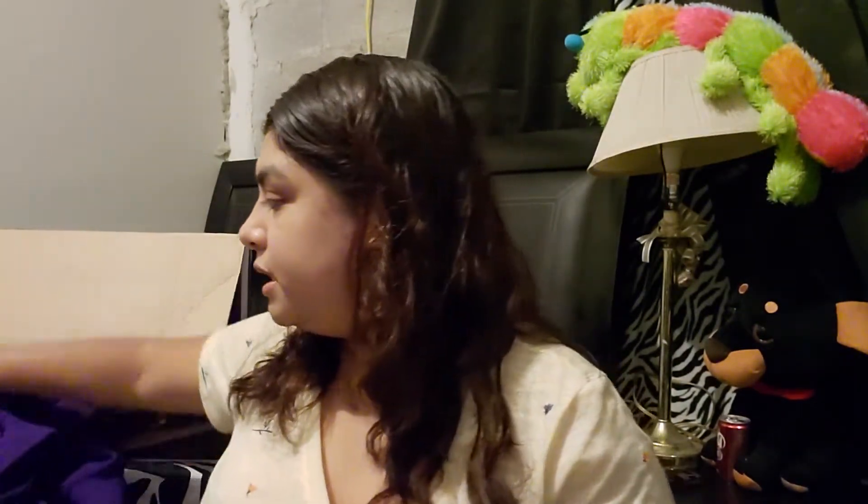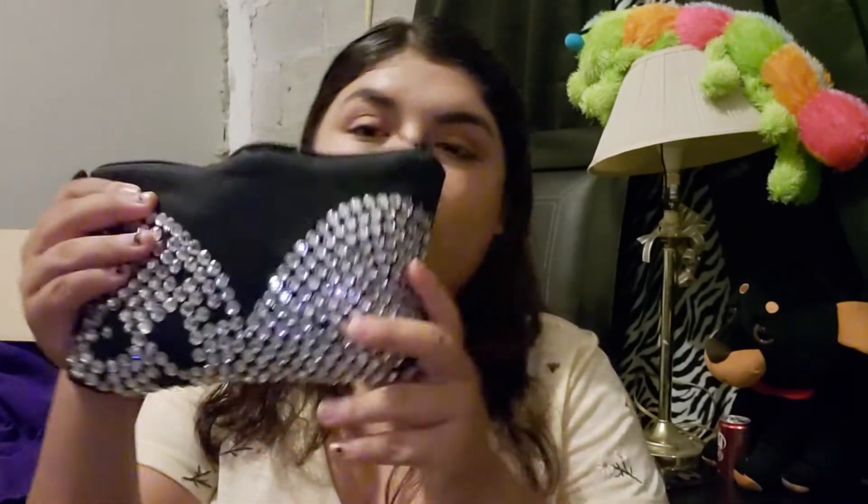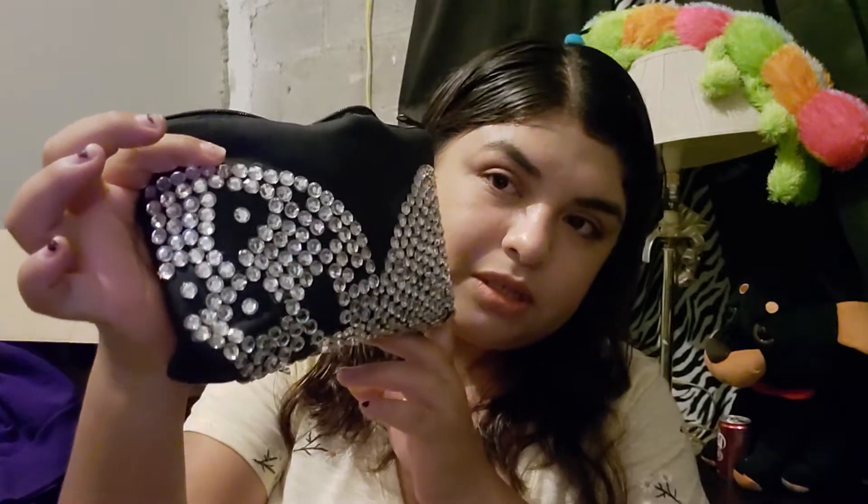Next it's this bag I DIY'd, just because I couldn't get my hands on the original Selena MAC collab. So I did my own and I put her name on the bag — 'Selena' — and this design here should be a flower, I just didn't finish it. Inside it does have the Selena makeup.